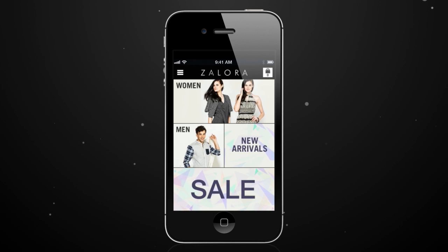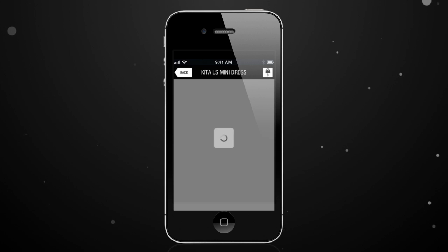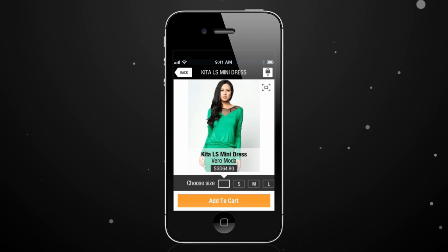Looking for fashion and beauty products while on the go? Zalora, the huge online fashion store with thousands of products and hundreds of brands, is introducing its mobile app.